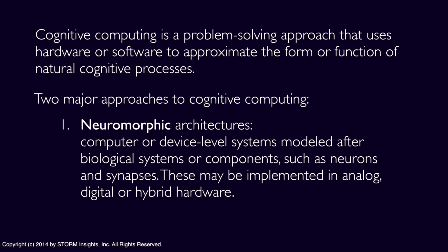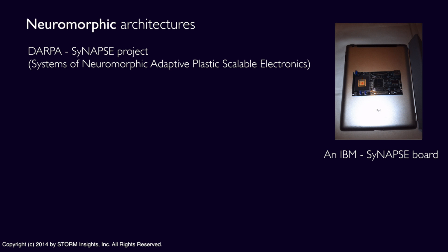A lot of neuromorphic research today is government-sponsored and university-based, but the commercial possibilities have attracted serious attention from large firms and startups. IBM is making significant contributions to the Synapse project funded by DARPA, the Defense Advanced Research Projects Agency. In the picture, you can see a Synapse board from IBM that I placed on the back of my iPad to provide a sense of scale.